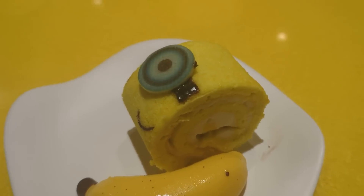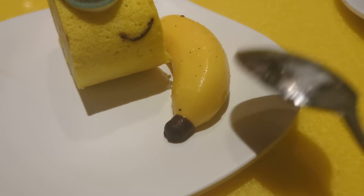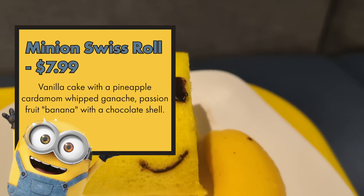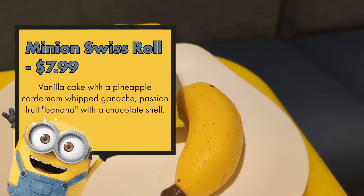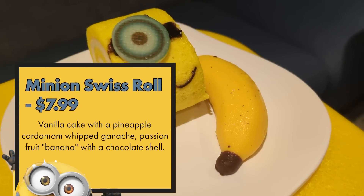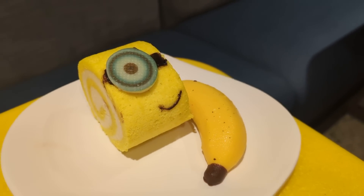The Minion Swiss Roll has a pineapple cardamom ganache with yellow sponge cake, and a chocolate shell around a passion fruit banana filling. A more grown-up dessert, which sort of surprised me. I like this Swiss roll a lot. I'm not the biggest fan of passion fruit, so that's on me — if you like passion fruit, you'll probably love this. It's like a light passion fruit mousse. Even though I'm full, this is still light enough that I want to eat it. Super cute with the little Minion face.